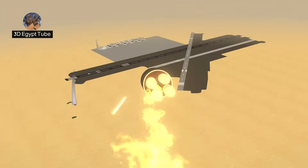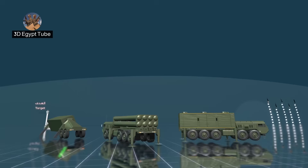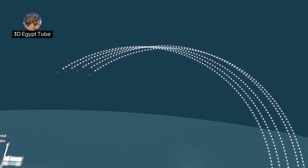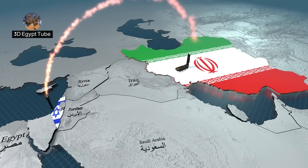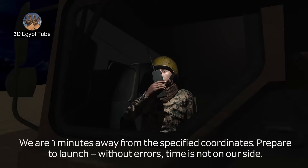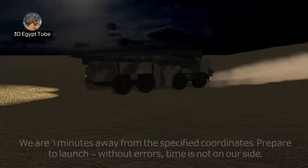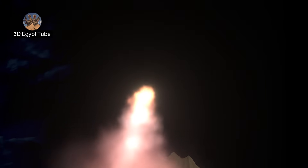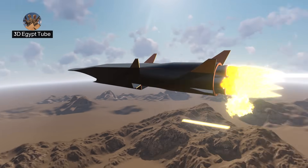The unstoppable strike: hypersonic missiles — how tactical missiles won the final battle and overcame military defenses. As tensions escalate unprecedentedly between Iran and Israel, at a critical moment Iran launches the Fateh-1 missile. But was the missile a conventional ballistic missile or a hypersonic missile?